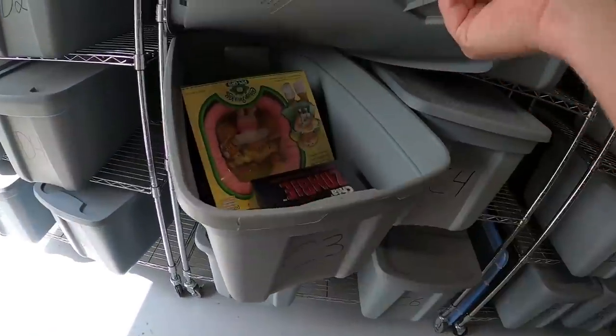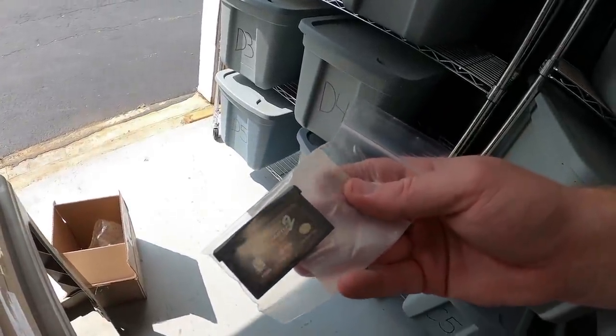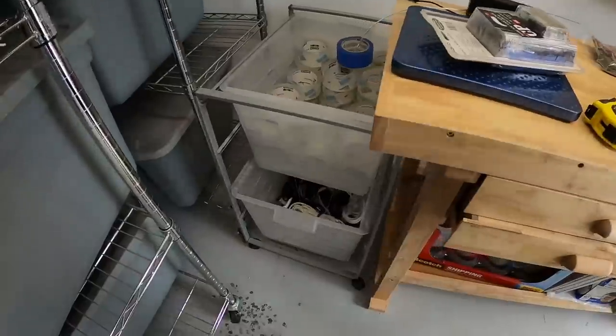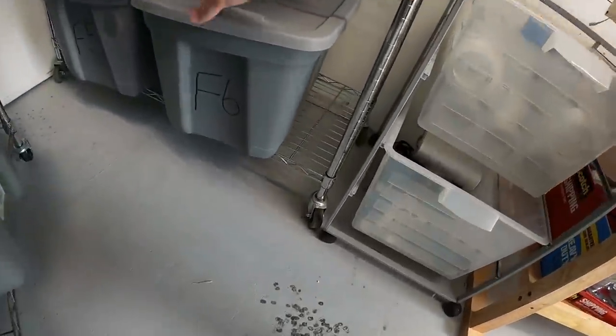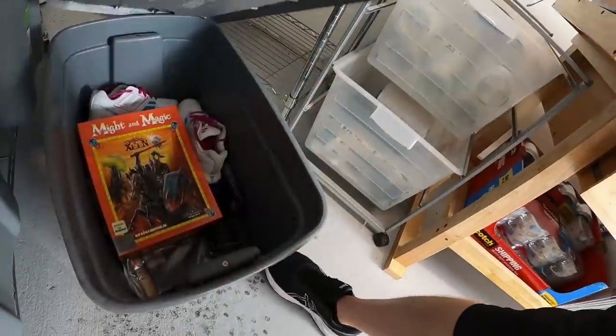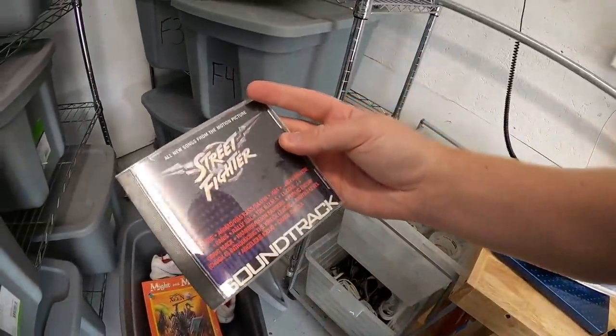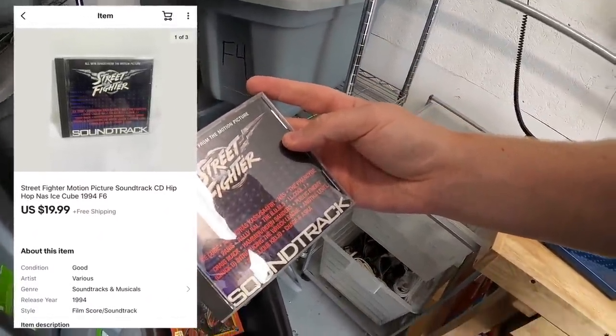Next thing is in C3 — Tony Hawk's Pro Skater 2 for Game Boy Advance. This sold for $8.99 free shipping. Next is way down here at F6. It is a CD — soundtrack actually for Street Fighter. This sold for $19.99 free shipping.